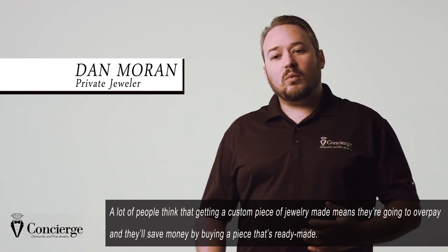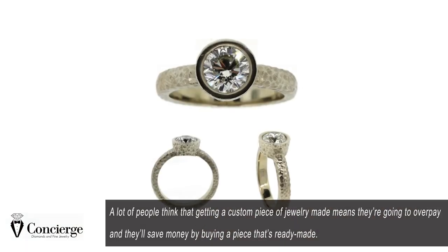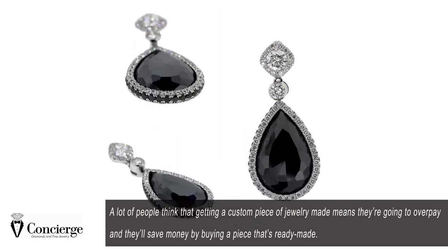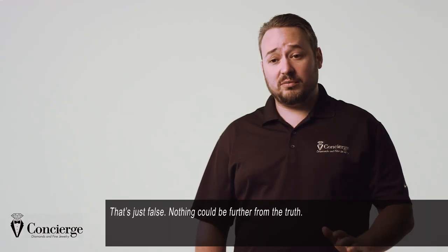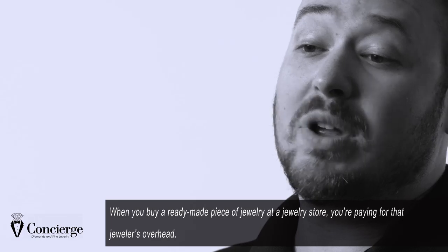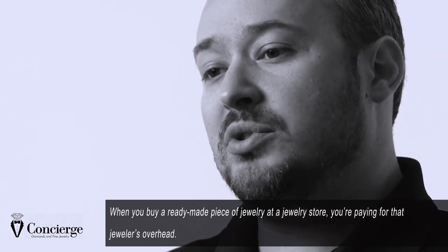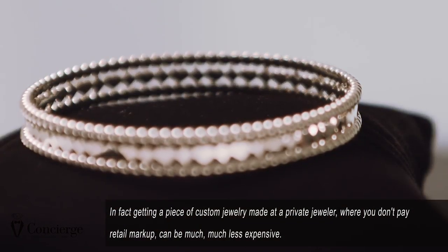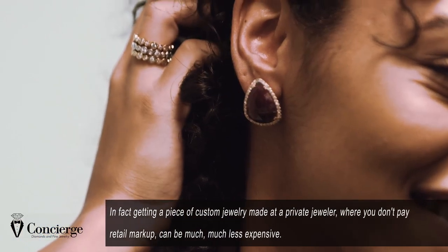A lot of people think that getting a custom piece of jewelry made means they're going to overpay and they'll save money by buying a piece that's ready-made. That's just false — nothing could be further from the truth. When you buy a ready-made piece of jewelry at a jewelry store, you're paying for that jeweler's overhead. In fact, getting a custom piece made at a private jeweler where you don't pay retail markup can be much, much less expensive.